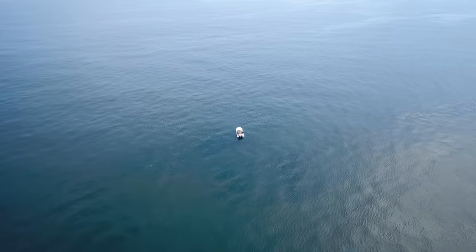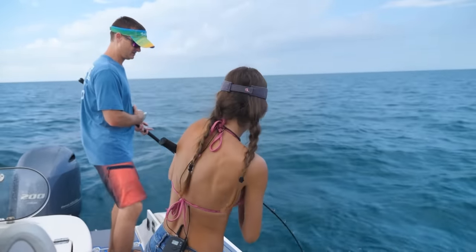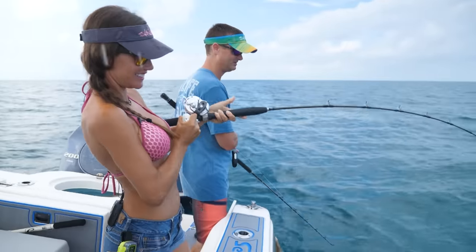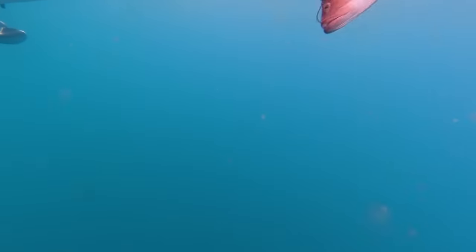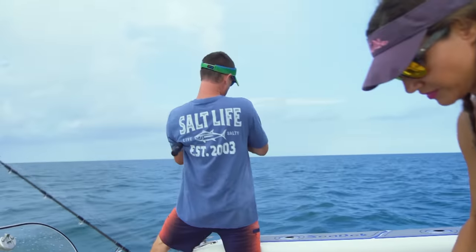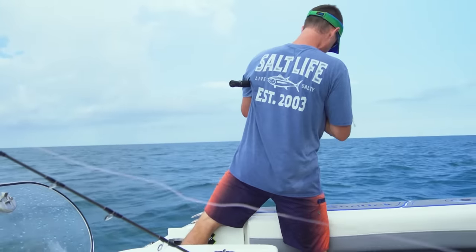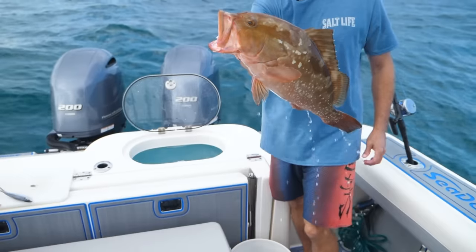Then we started pulling some smaller grouper in the boat. Oh my gosh, that's a good one! Now he's coming up — that first hit, boy, he wasn't liking that hook in his mouth. Oh, that looks like a good gag — it's a red grouper. Yeah, another red grouper; there were plenty of those guys around here. Sometimes it's hard to tell the size of them on the red grouper because the red grouper is so much stronger. That's a keeper red grouper. It's pretty nice getting back-to-back red grouper with one of them being a keeper.